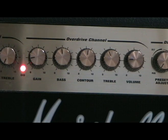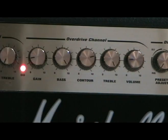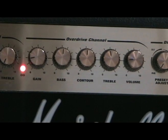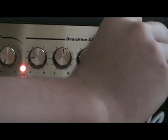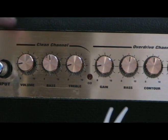The equalizer knobs set the tonal balance of the sound. The volume knob obviously adjusts the volume. The clean channel is basically the same as the overdrive channel, except without gain.